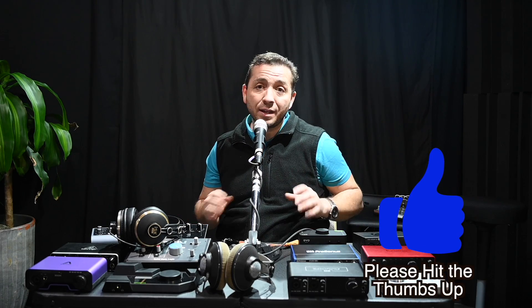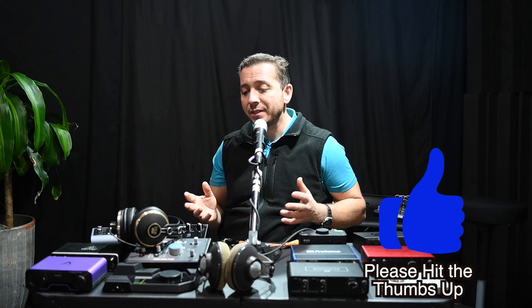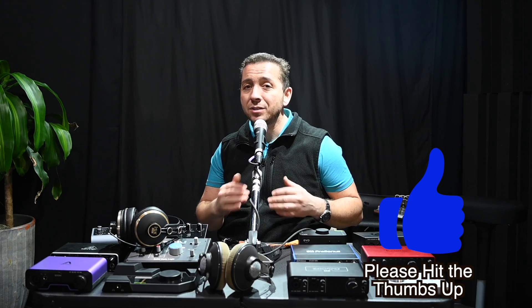Now there are a lot of audio interfaces that weren't part of this test, but I think it's safe to say that if there are any differences in the sound quality of the headphone output, it'll be extremely subtle.